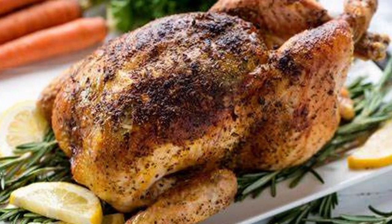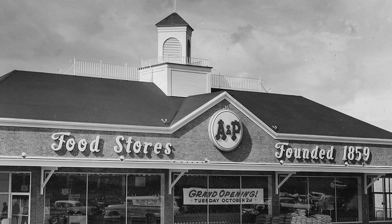The Cornish Cross is a well-known but often misunderstood breed of chicken. Back in the 1940s, chicken was an occasional treat, not a mainstay of many diets. The U.S. Department of Agriculture, together with the largest grocery store chain at the time, the Great Atlantic & Pacific Tea Company, better known as the A&P,